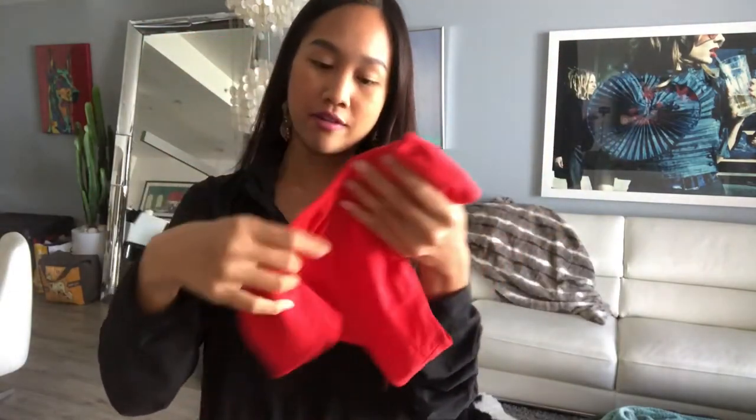So I'm going to try this on for you. It's my outfit of the day, so hope you guys enjoy it. This is what the outfit looks like.